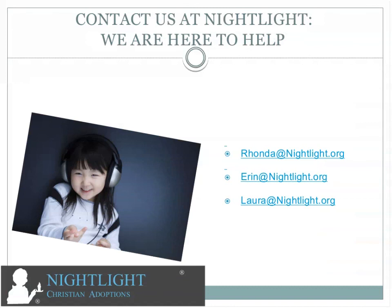We are here to help you. Please feel free to contact us — Rhonda at Nightlight.org for the California office, Erin Jenkins at Nightlight for the South Carolina office who coordinates home study services, or me, Laura, at Laura at Nightlight. Thank you very much and we hope to be hearing from you.